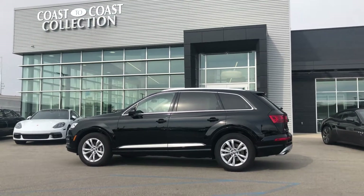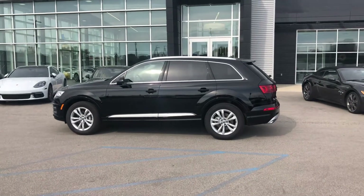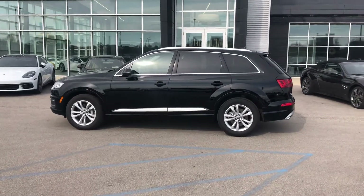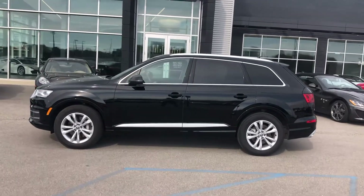Good afternoon everybody. This is Benjamin here at Coast to Coast Imports Collection, and today I'm going to bring you a walk-around video on this beautiful 2017 Audi Q7 Premium Plus.